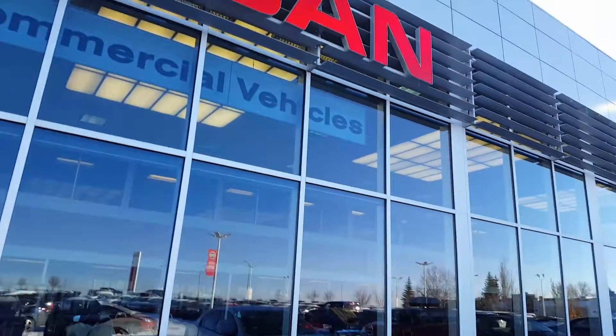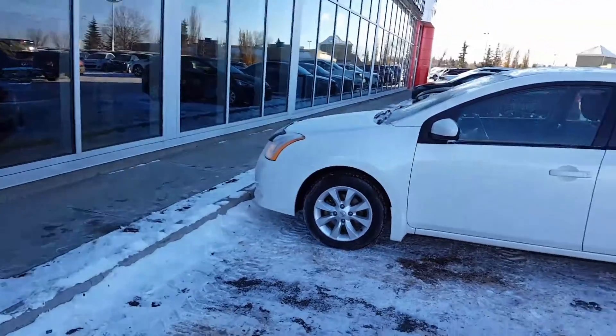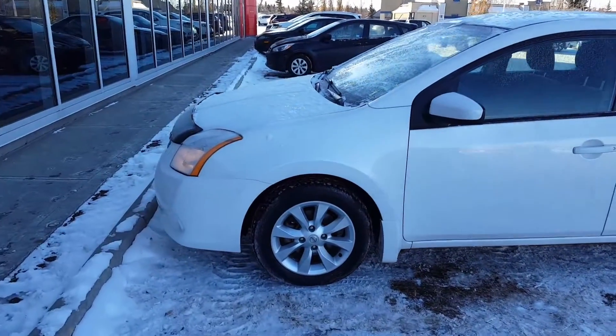Good morning Pat, how are you today? This is Vince from Unsugar Nissan and here's a short video of this 2011 Nissan Sentra.